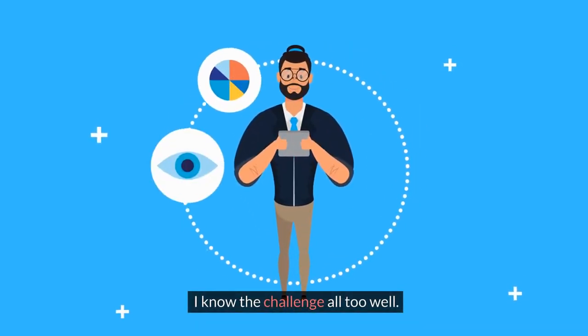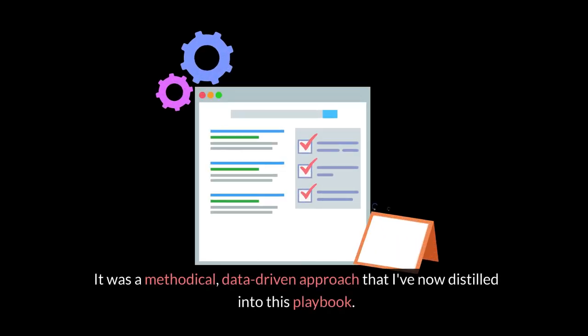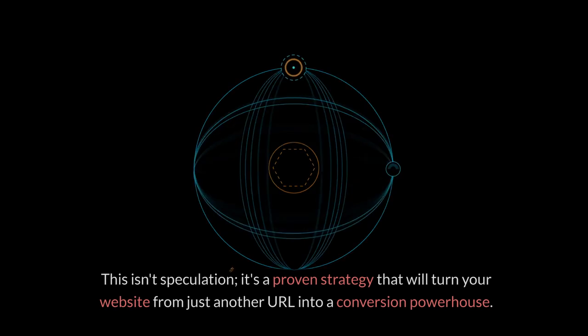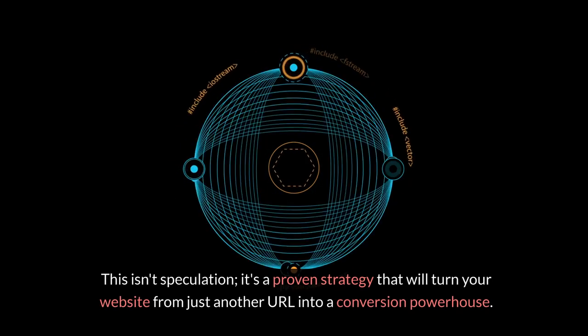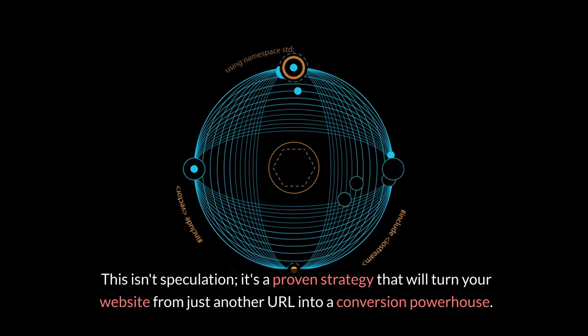I know the challenge all too well. My journey from digital obscurity to success was no accident. It was a methodical, data-driven approach that I've now distilled into this playbook. This isn't speculation — it's a proven strategy that will turn your website from just another URL into a conversion powerhouse.